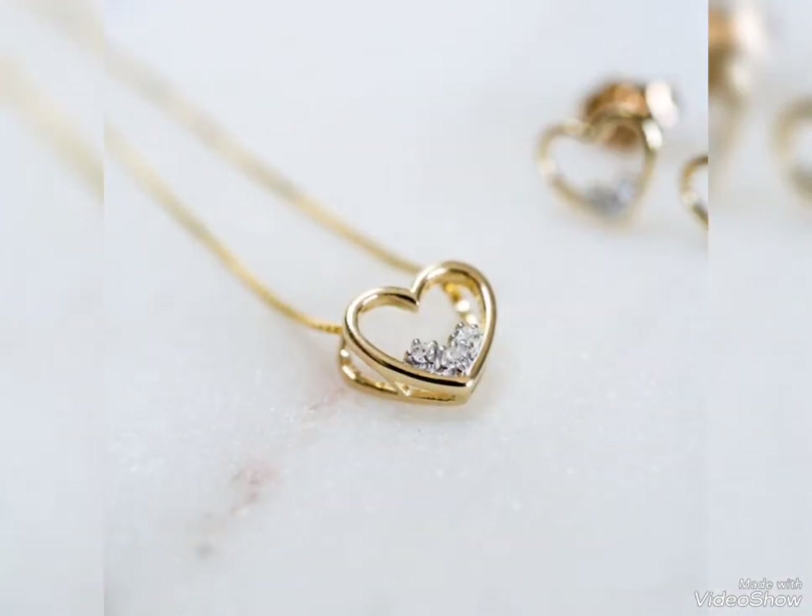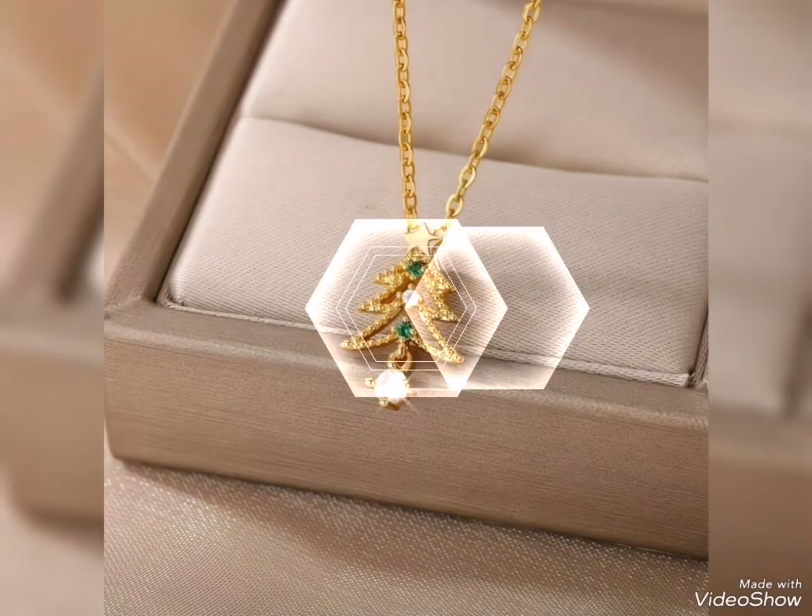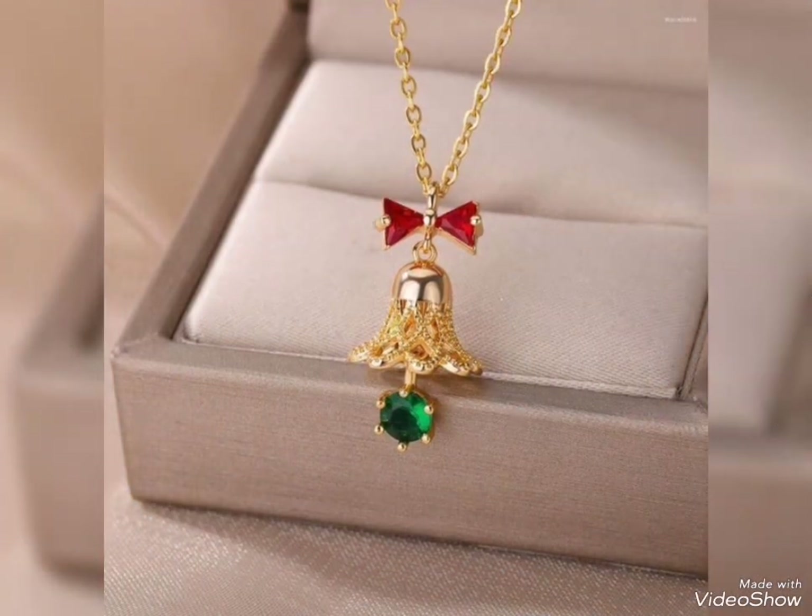Peacock shape beautiful design pendant. Heart shape with center white stone design. Christmas tree shape pendant — a unique and charming design.